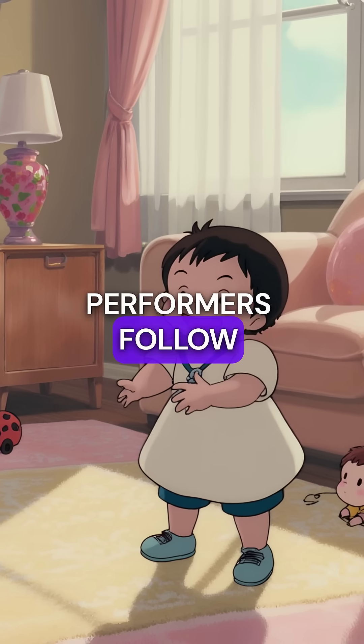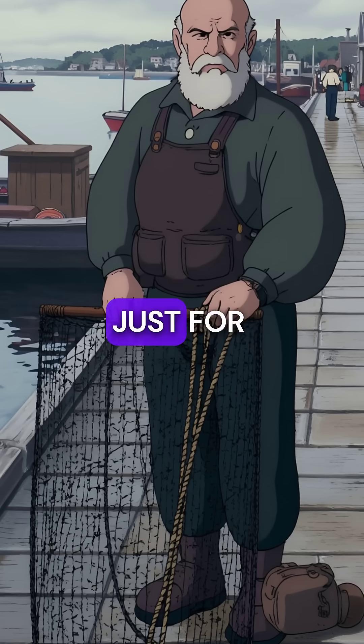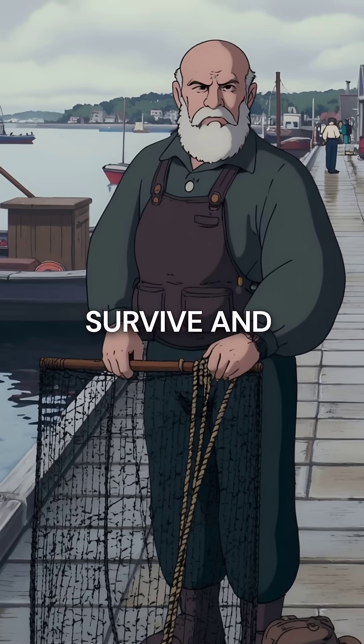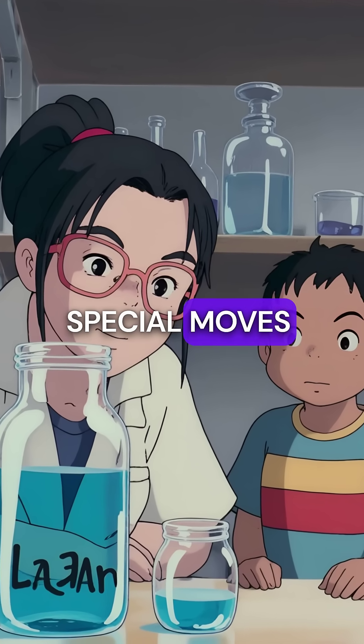These microscopic performers follow rhythms, just like when toddlers clap and move to music. Their dance moves aren't just for fun, though — they're actually how these tiny creatures survive and find food. Different types of water have different dance troupes, each with their own special moves.